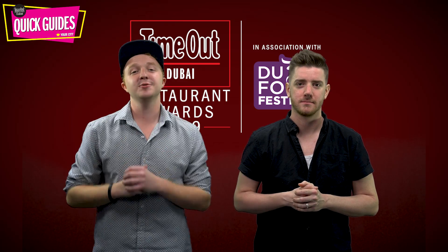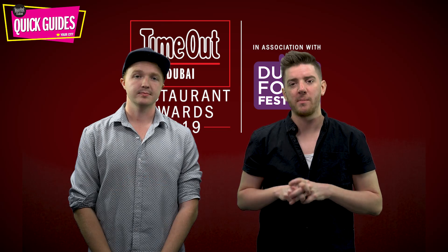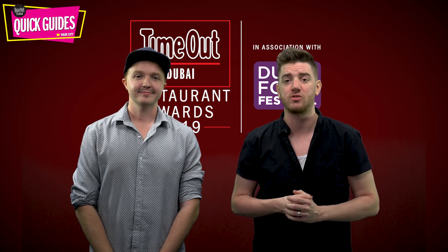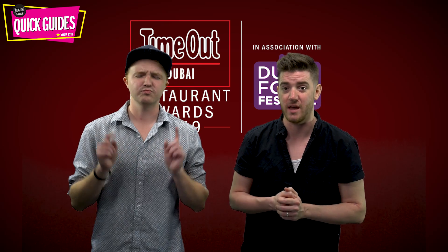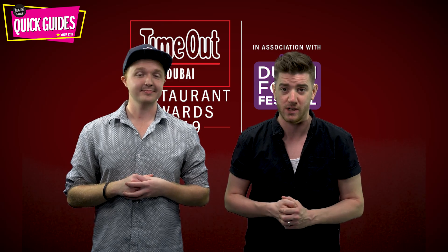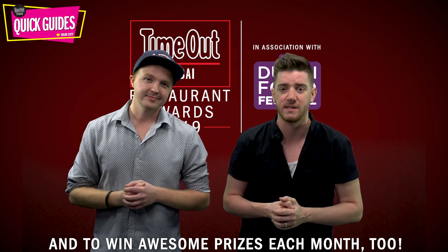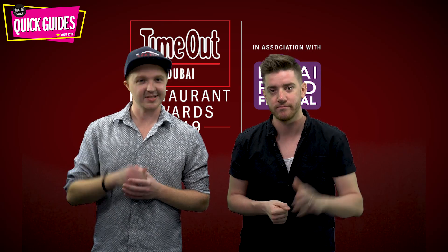And that's it — those are officially the best restaurants in Dubai. We'll be back with more lists from each category very soon, but in the meantime don't forget to subscribe to the Time Out Dubai YouTube channel, where we've got loads more videos just like this, including more of the best restaurants in Dubai in 2019. We also have some awesome giveaways every single month, including luxury staycations. See you next time!